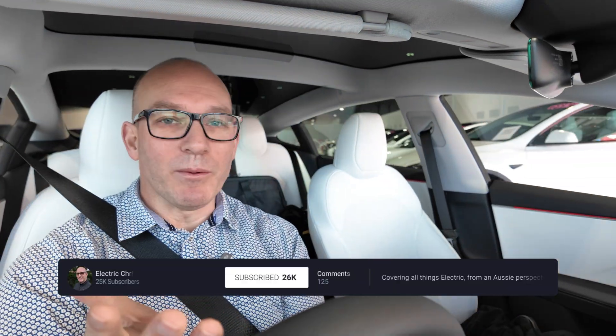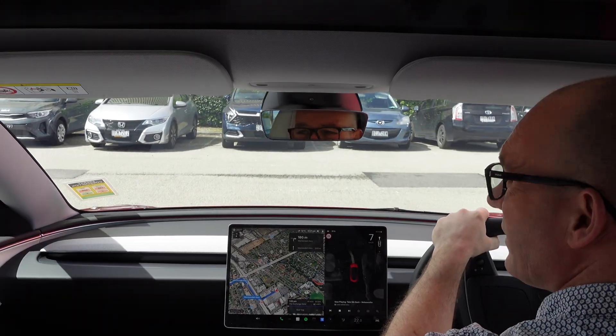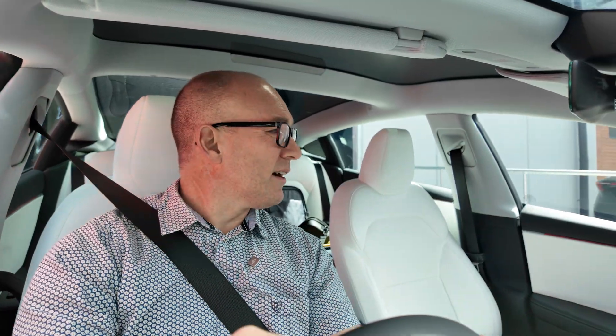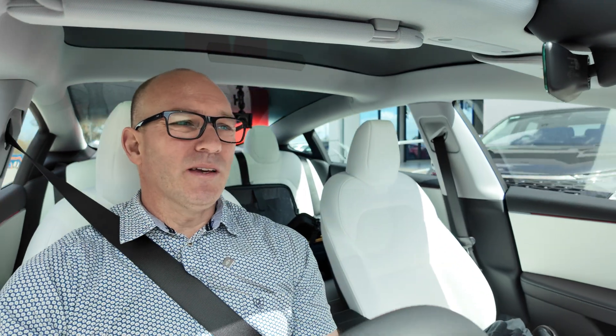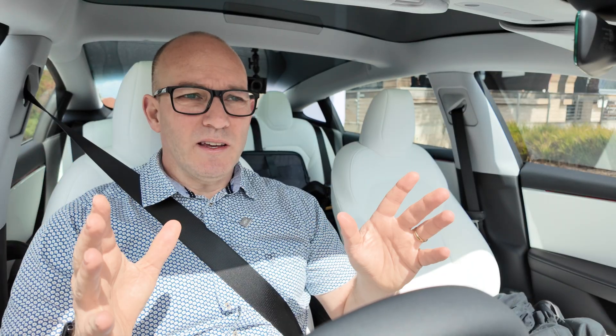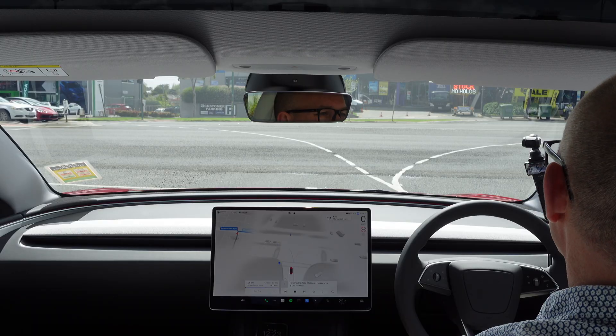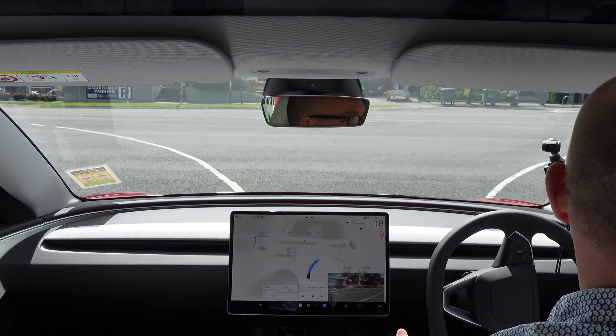Tesla has kindly allowed me to grab this Model 3 for the next several days, so I'll be doing a lot of content around FSD because it's the most exciting thing happening. I'm not going to have my hands do anything on the steering wheel unless I need to intervene. Oh — that's freaky, it's now indicating!